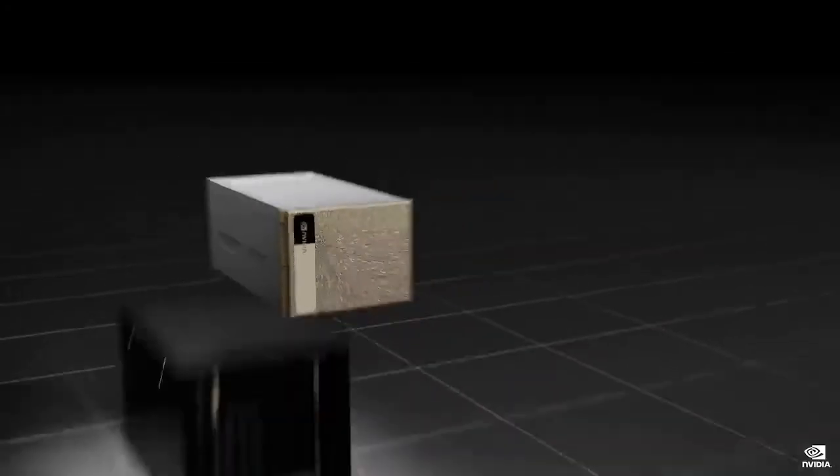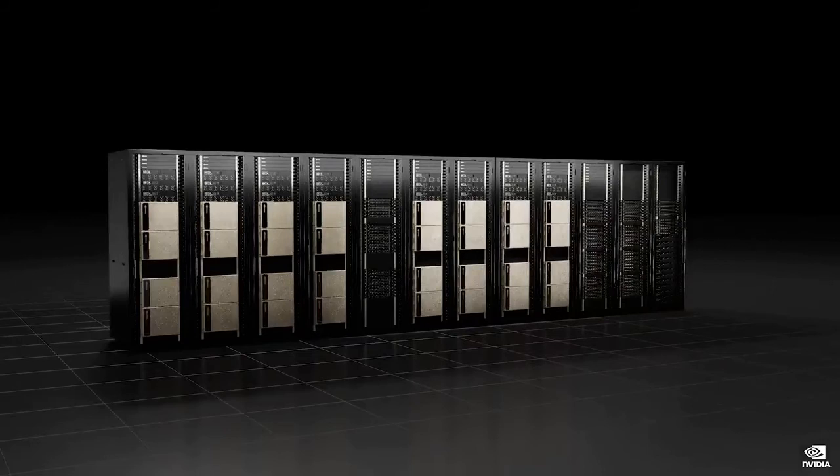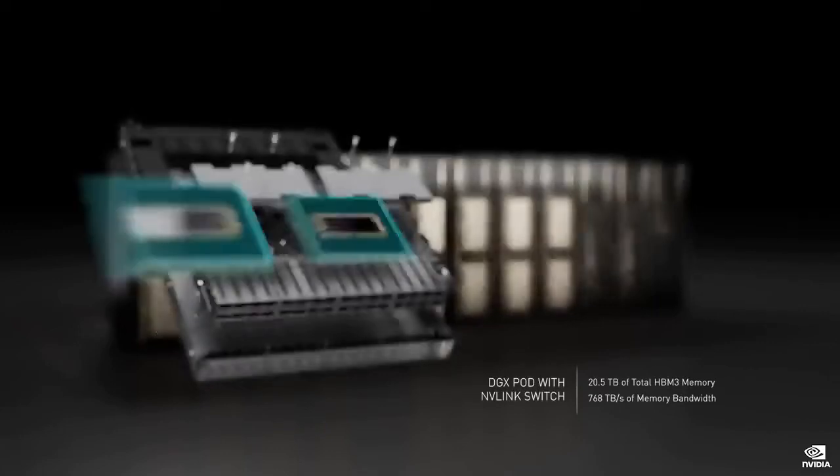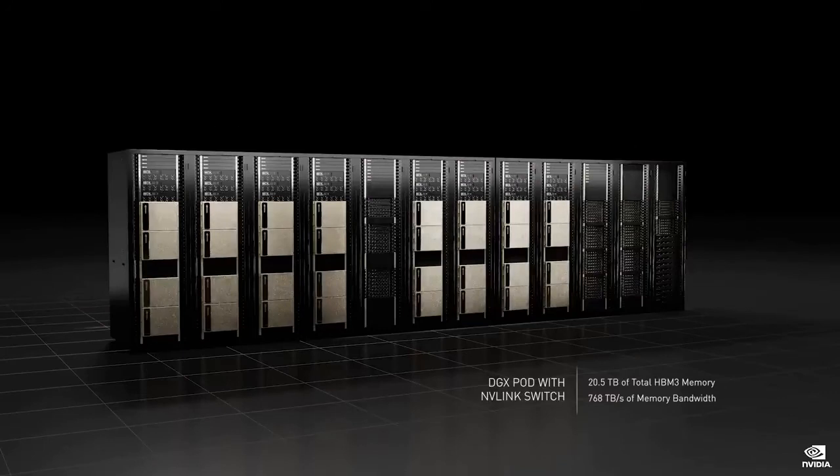We have a brand new way to scale up DGX. We can connect up to 32 DGXs with NVLink. We're announcing the NVIDIA NVLink Switch system. For AI factories, DGX is the smallest unit of computing. With NVLink Switch systems, we can scale up into one giant 32-node, 256 GPU DGX pod with 20.5 terabytes of HBM3 memory and 768 terabytes per second of memory bandwidth. In comparison, the entire Internet is 100 terabytes per second.